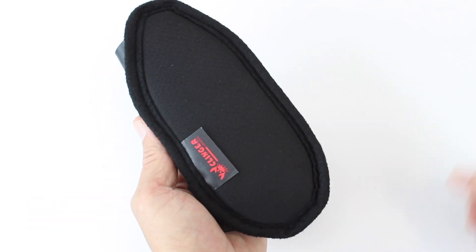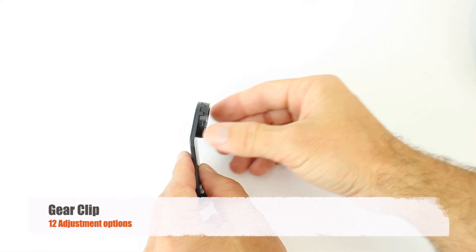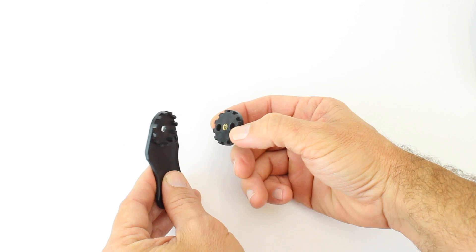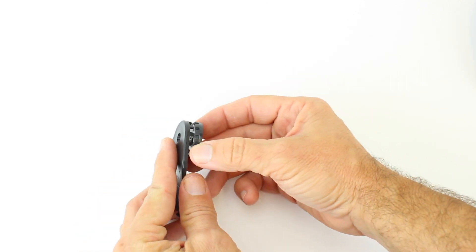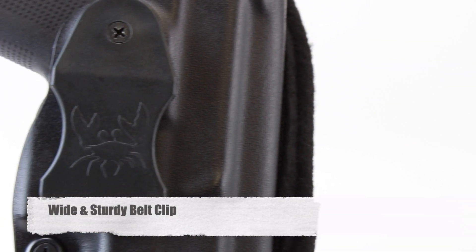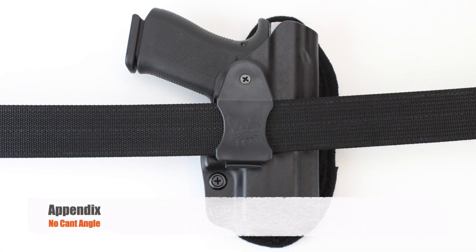Its unequaled versatility is due to the amazing Gear Clip. The teeth in the Gear Clip line up with the teeth in the gear, allowing you to easily change the cant angle. The amazing Gear Clip is wider and sturdier than other belt clips you'll find on the market.